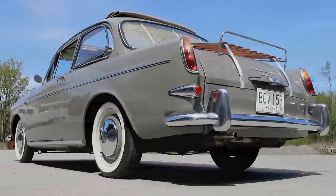The Notchback I found on the Samba website. We actually bought that from a guy down in Danville, California and drove it back along Pacific Coast Highway, and it was a great trip.